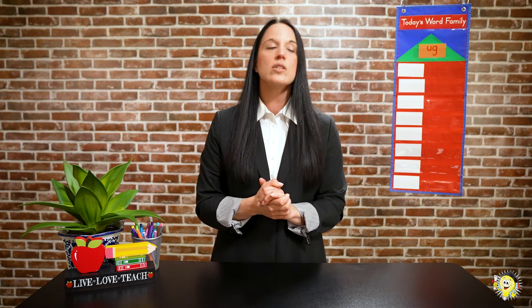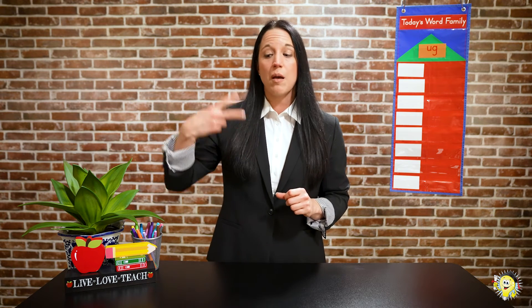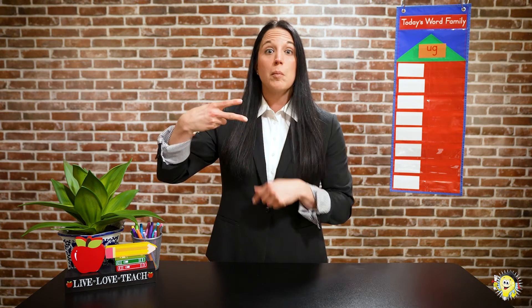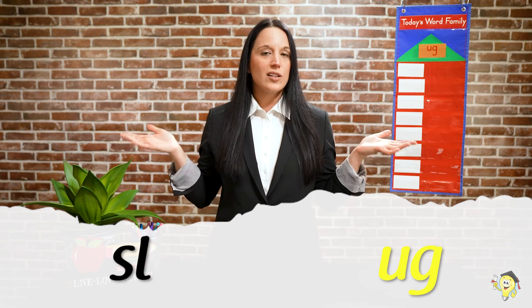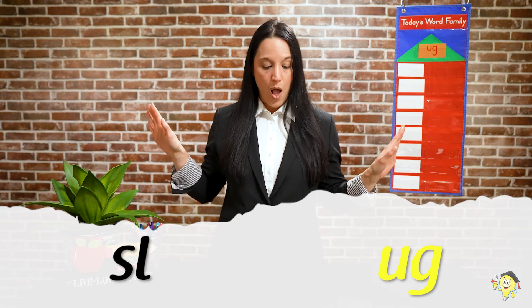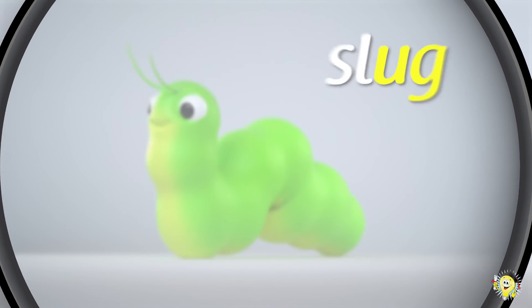Let's do one more. All right, I'm gonna think of a challenge. I'm gonna start off with a consonant blend. Ready, friends? S-L... UGG. S-L... UGG. Scholars, what's the word? Slug! Eww! Great job, Scholars.